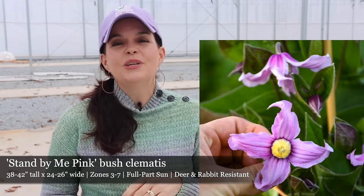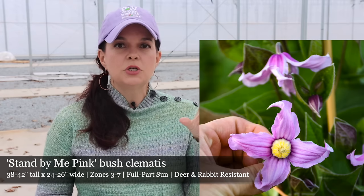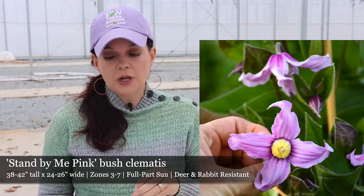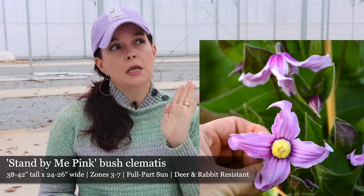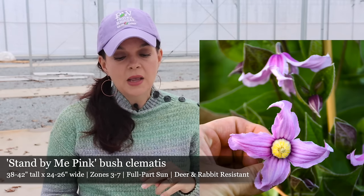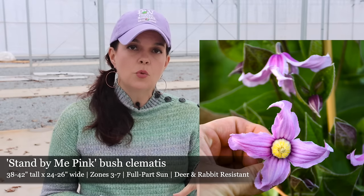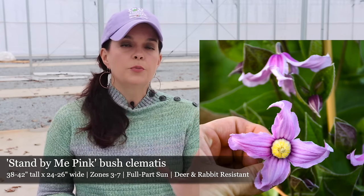It is going to be a beautiful pink flower, almost like a little bit of a bell shape to them, and the plant is absolutely going to be covered in these beautiful flowers starting in late spring and then throughout all the way through the summer. This is going to be a nice petite one — you can stake it if you want to, or plant it beside other plants that will help support it. It's only going to be 38 to 42 inches tall and 24 to 26 inches wide — taller than it is wide, as most clematis are.